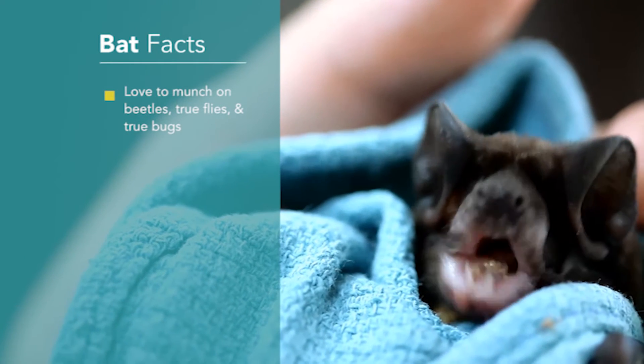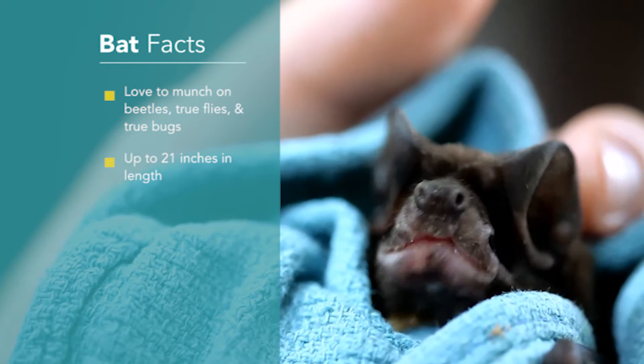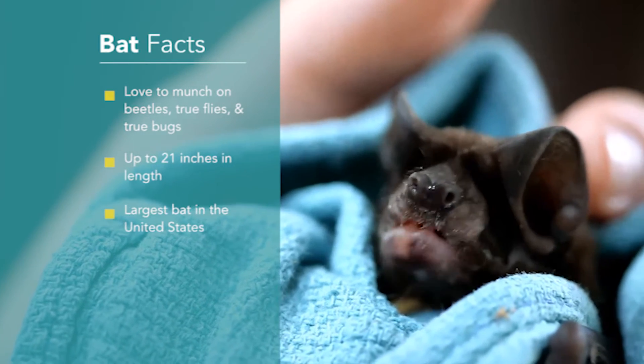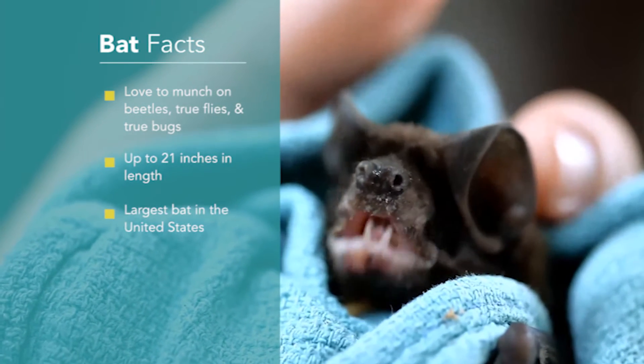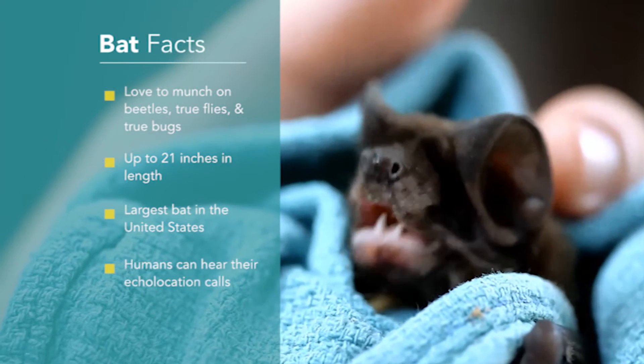When this baby bat grows older, its wingspan will measure up to 21 inches in length, making it the largest bat in the United States. This bat's echolocation call is also one that humans can hear because it's low enough in frequency.